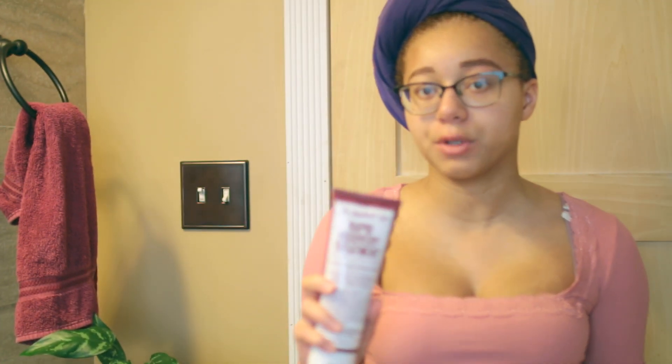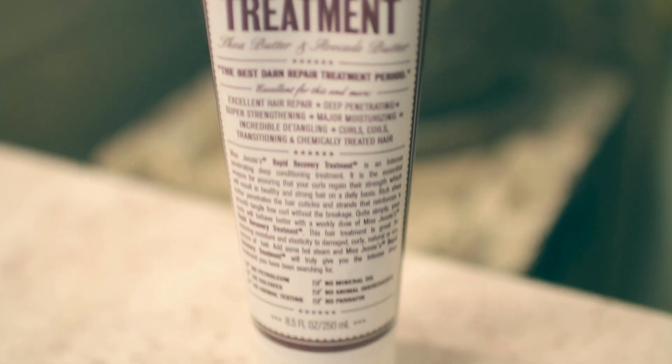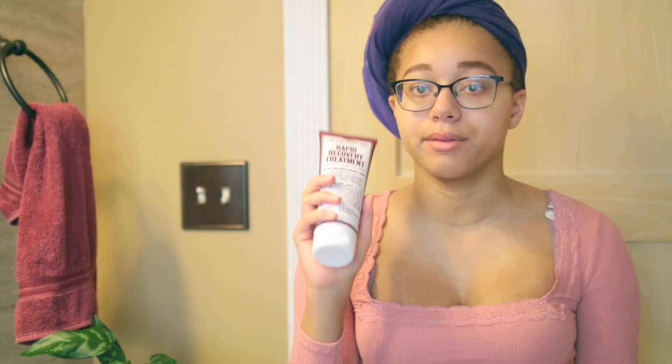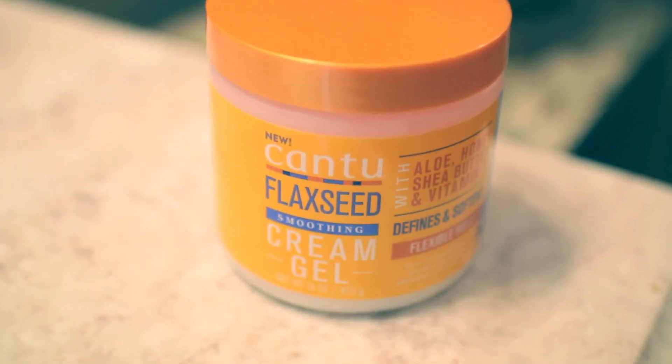A couple more products from Miss Jessie's: the Rapid Recovery Treatment, which I haven't tried yet — I'm planning to use it on Fridays as my weekly deep treatment. I'm also going to try the Cantu Flaxseed Smoothing Cream Gel with aloe, honey, shea butter, and vitamin E — a flexible hold styling product. And lastly, my Protein Black Gel just to style my part and shape my hair for the down look I'm going for today.